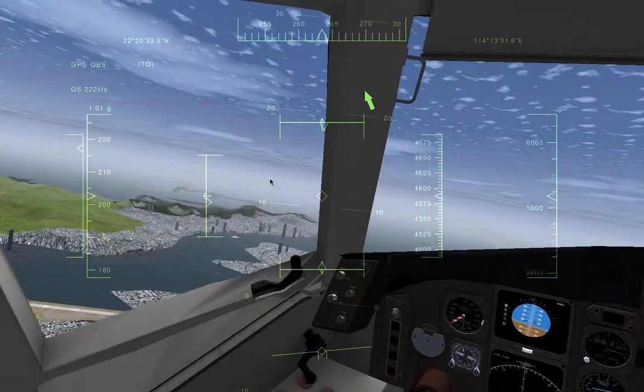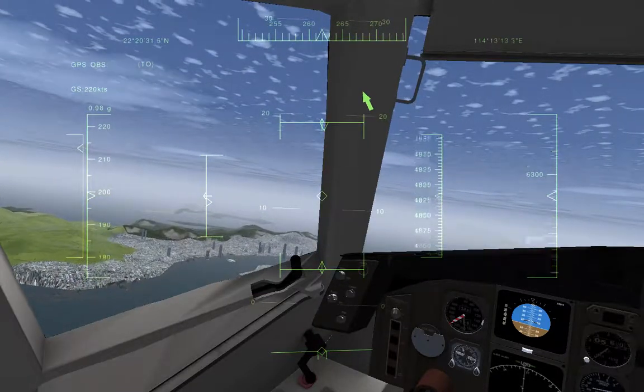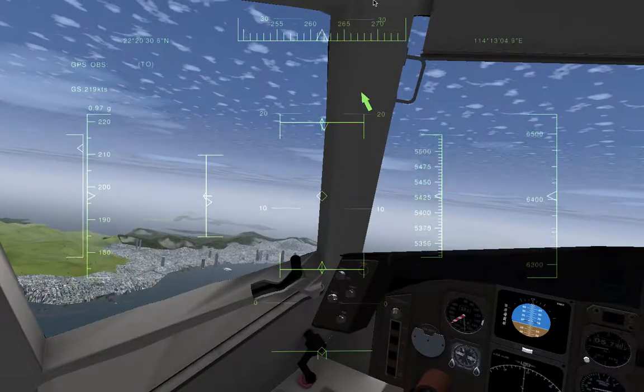And that's my maiden flight on the 757 — a really, really good experience at the Kai-Tak Airport. Thank you so much, guys, and we'll see you next time.